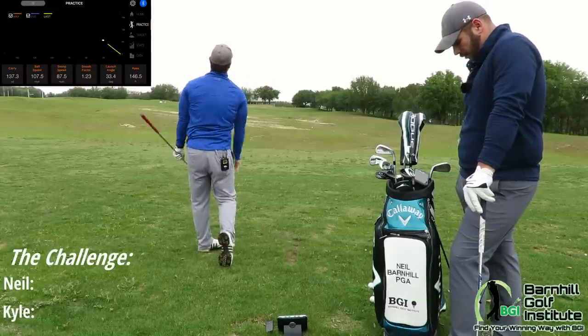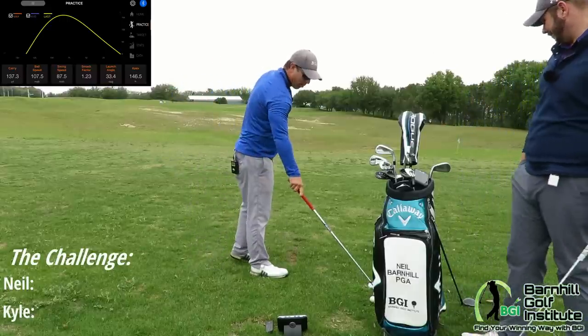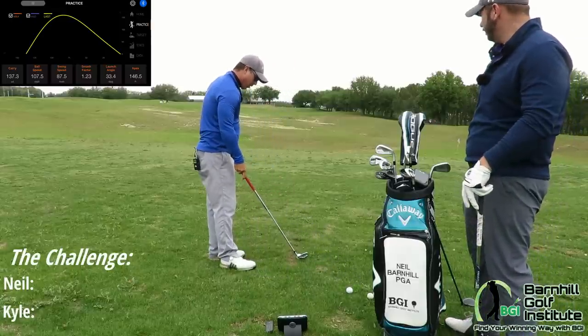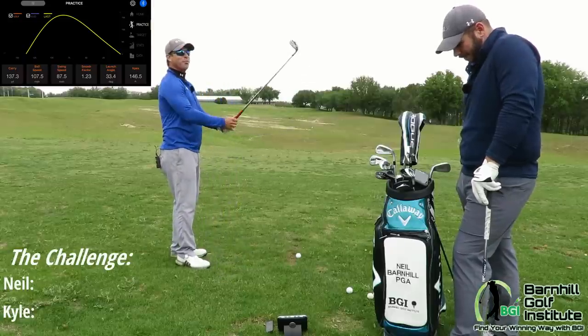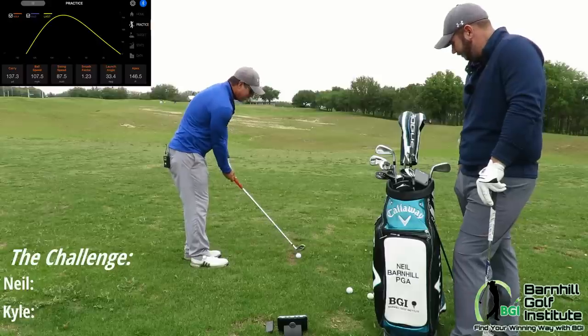Hit that well. Really well. 137. That's about right — I would 100% agree with that. So I said 135, just two yards off. I'm going to say the same thing again: 135.